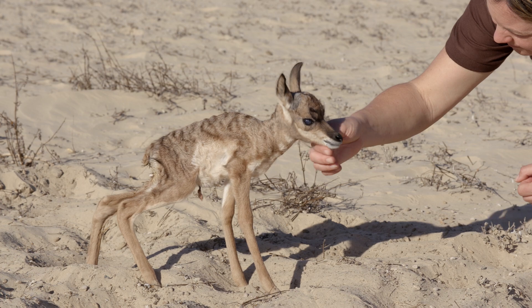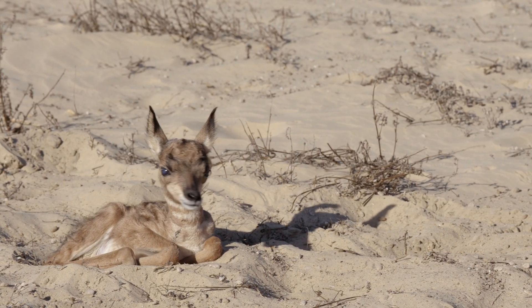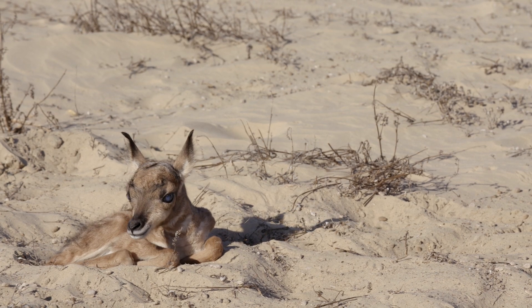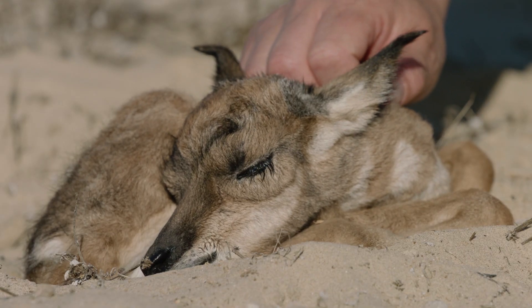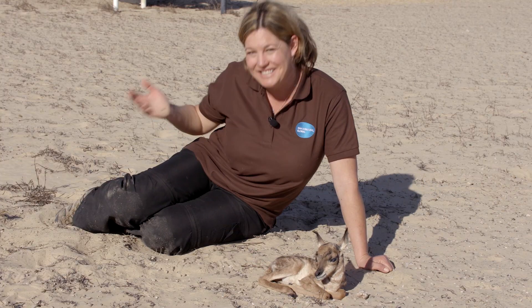This little fawn can walk, but it is still too young to outrun a predator. To hide, it lies perfectly still in the sand — until it's time to eat!